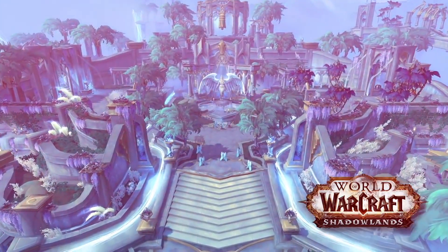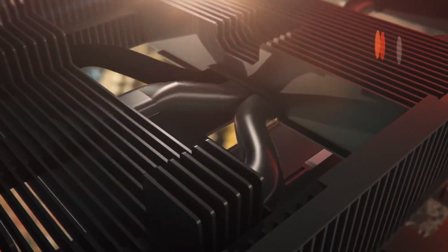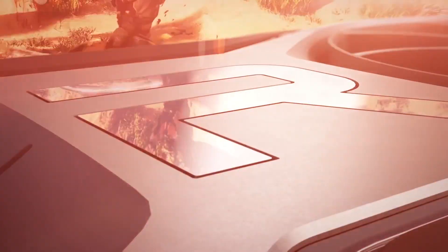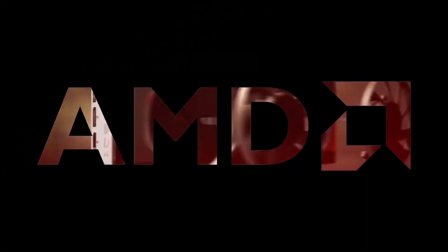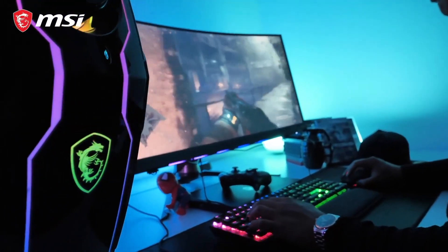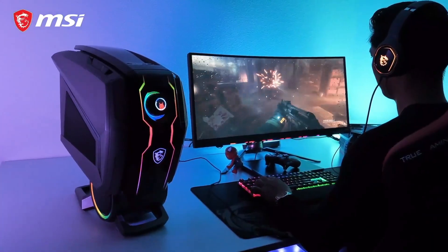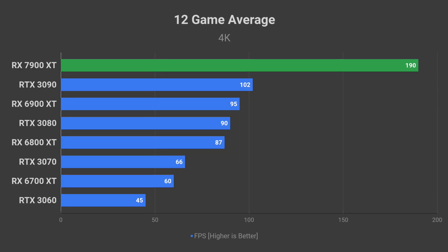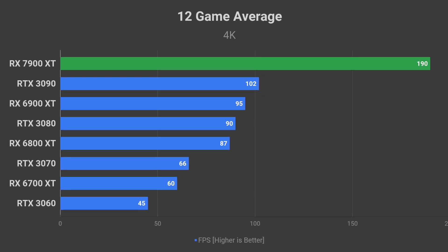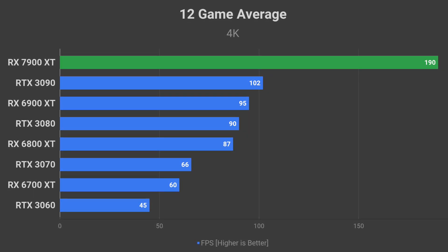I have created some speculative gaming benchmark charts to put into perspective just how much better the 7900 XT is shaping up to be compared to other currently available graphics cards in terms of FPS. I decided to use the lower 100% performance increase target for the purpose of this video. Even so, the 7900 XT would offer ludicrous performance compared to the current generation of GPUs in games at 4K resolution.